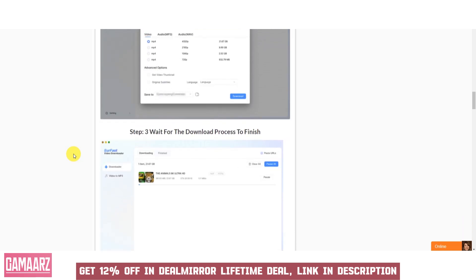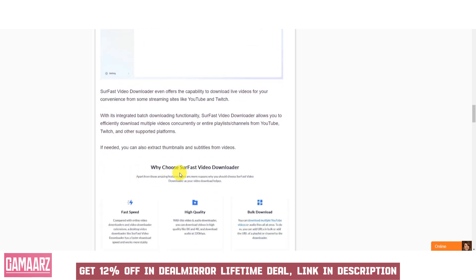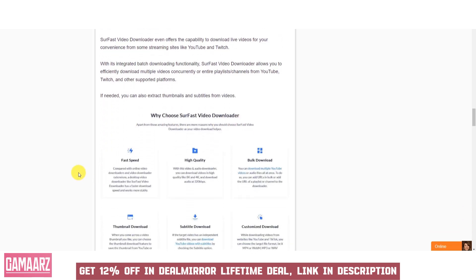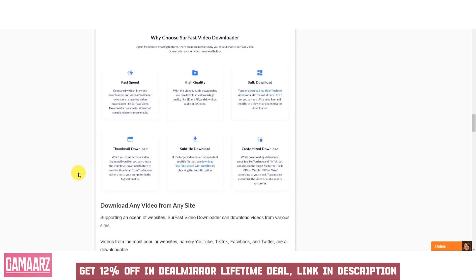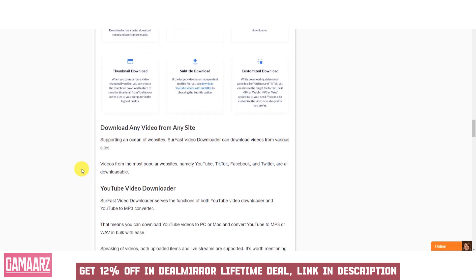Soar Fast Video Downloader may include a video conversion feature, allowing users to convert downloaded videos into different formats compatible with various devices. The downloader often includes a download manager that helps users organize and track their ongoing and completed downloads. It provides information such as download progress, speed, and estimated time remaining. Users can sometimes schedule video downloads for a specific time or date, ensuring that they can fetch videos even when they're not actively using the software.